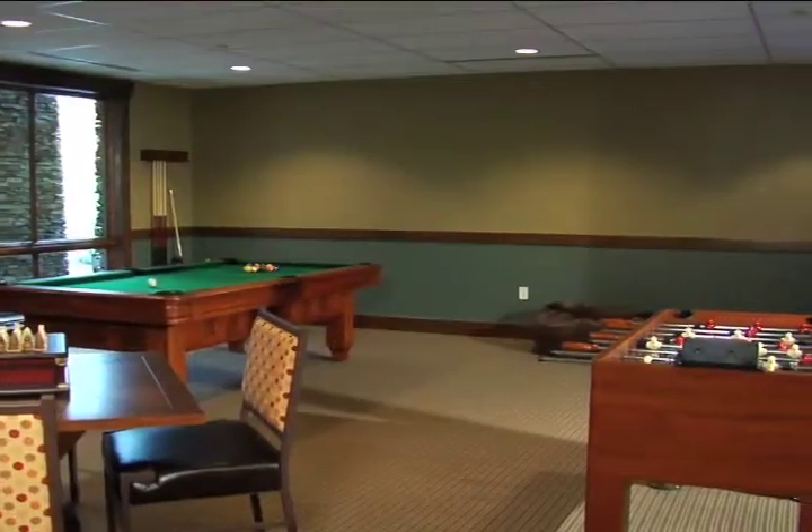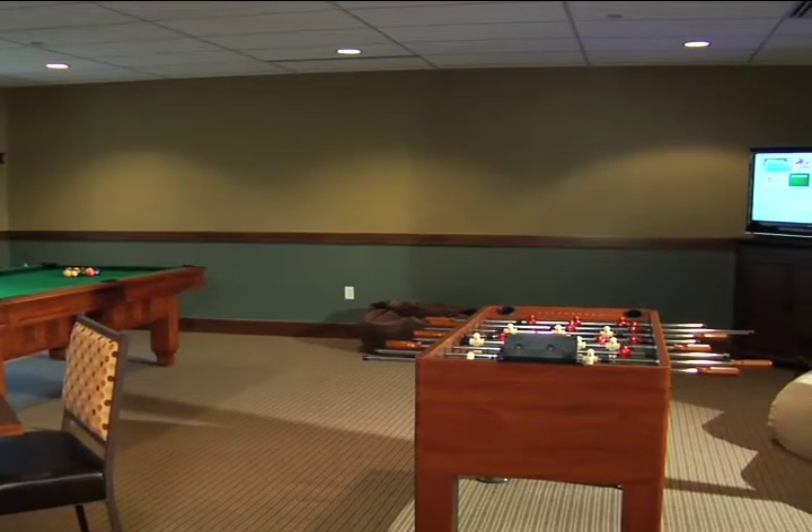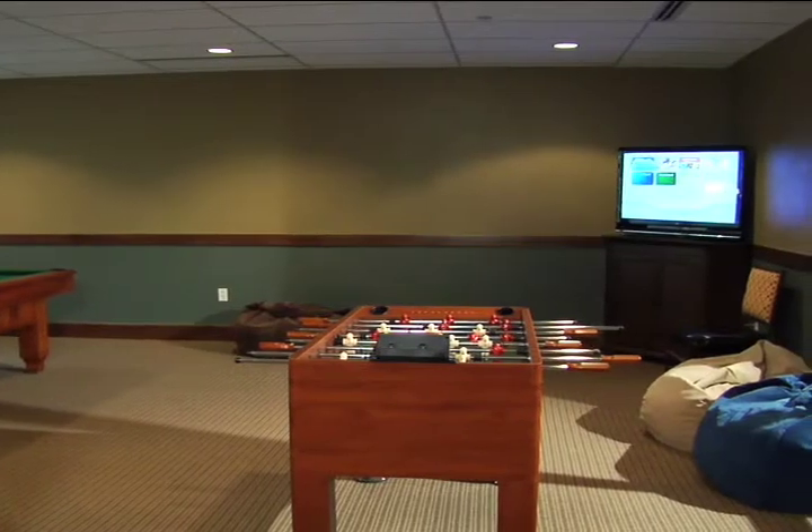This is our game room, located in the Wild Horse Meadows Athletic Club, where our guests can challenge each other in a game of billiards, foosball, or play one of our many games on the Nintendo Wii.